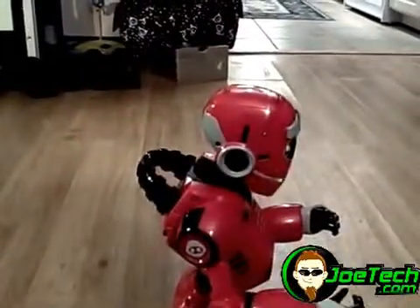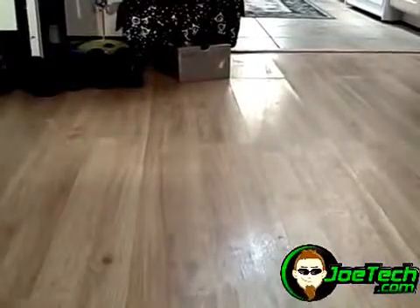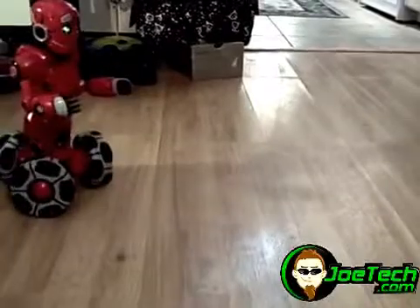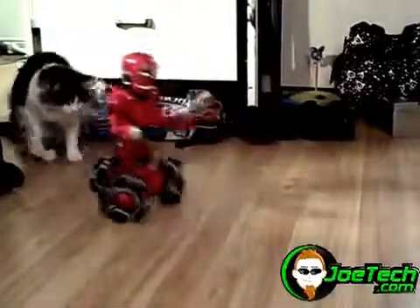That looks interesting! Yikes! Don't worry, I won't tell anyone about that. Let's see if I can scare the cat — actually, I can't see where we're going.